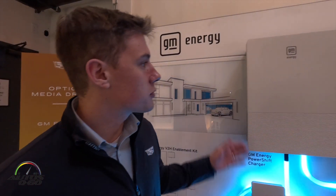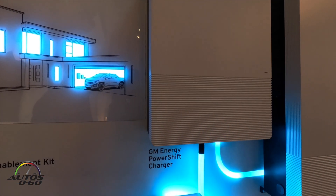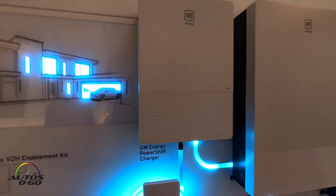Hi, I'm Andrew Sermos, senior communications manager for GM Energy. I want to walk you through the different components and some of the pricing around the GM Energy bi-directional charging suite. It starts with the Power Shift Charger, which is 19.2 kilowatts — with that you're able to get faster charging speed, but it also opens up the bi-directional charging capability.